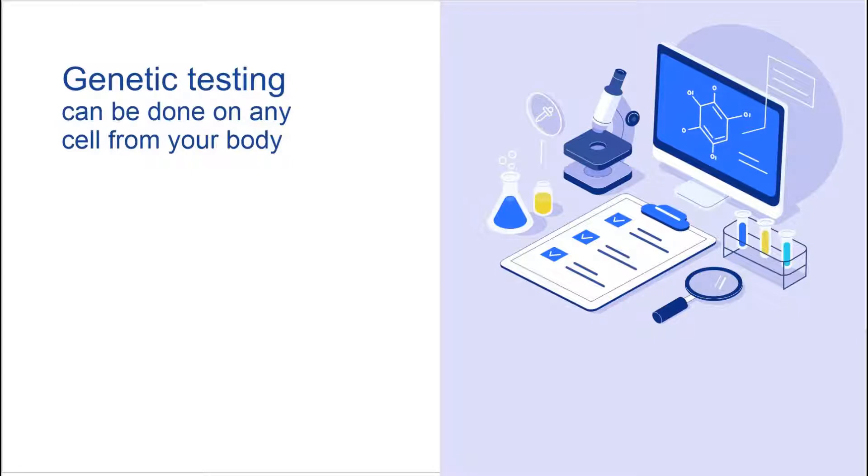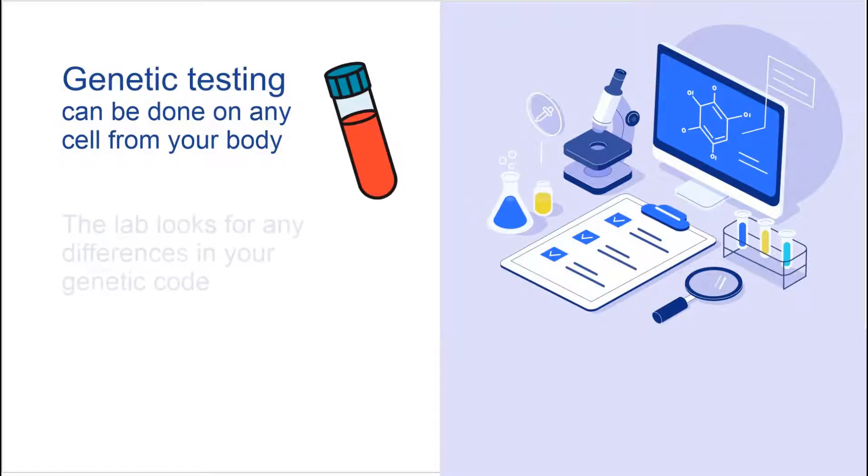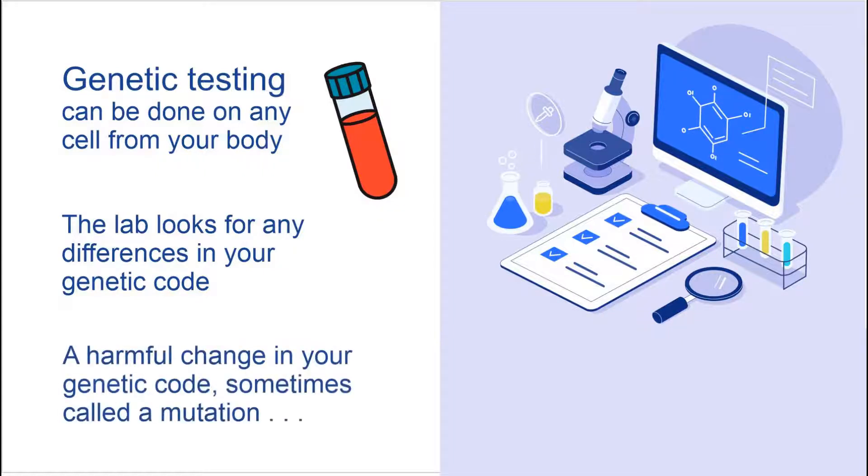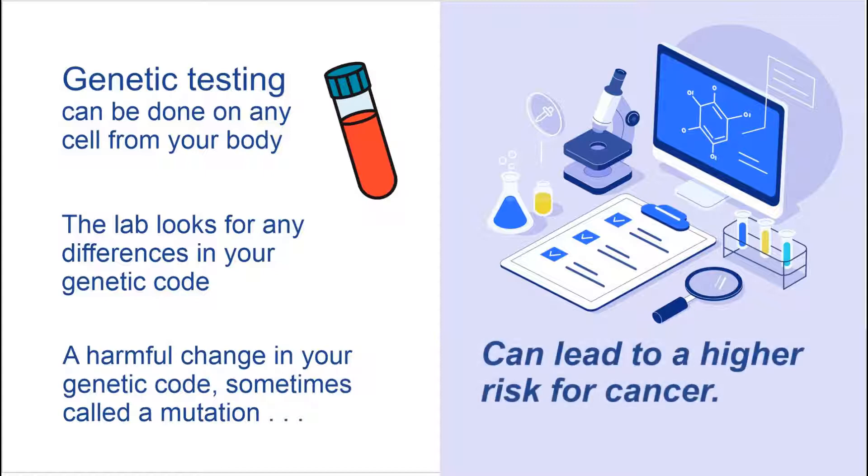Genetic testing can be done on any cell from your body, usually a saliva or blood sample. The laboratory looks at genes involved in protecting you from cancer to see if there are any differences in your genetic code. A harmful change in your genetic code, sometimes called a mutation, can lead to a higher risk for cancer.